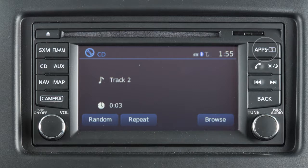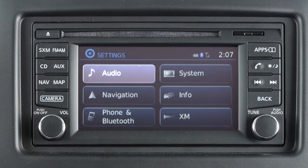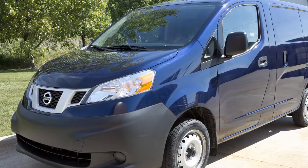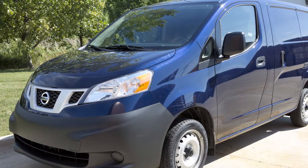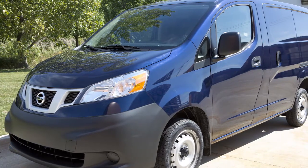To adjust the settings for the audio system, press the Apps button. Touch Settings, then touch Audio, then the audio feature you wish to adjust. The Speed Sensitive Volume feature increases the volume level at higher speeds and decreases it at lower speeds.